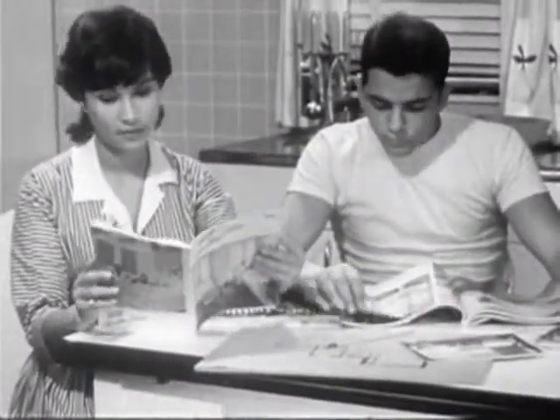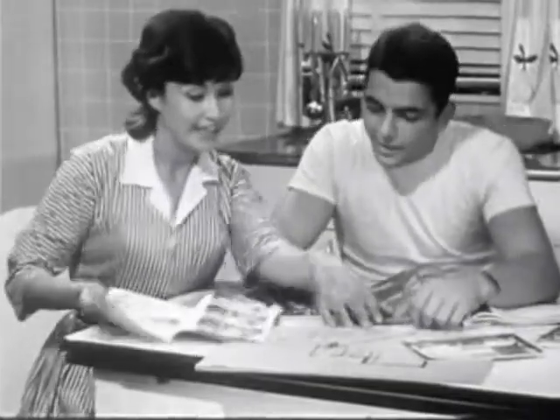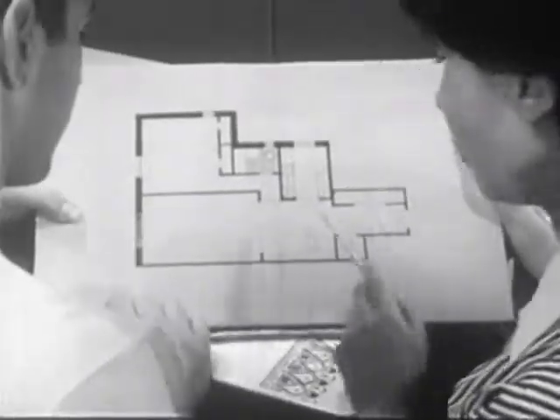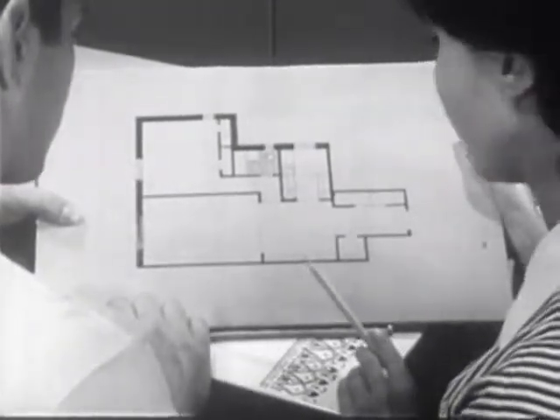Jill knew that planning was essential if she was going to make every penny count, so she and Jack spent many hours searching for information, studying the ideas other people had developed. The plan was simple: a room divider here, making this area cozy for conversation, music, TV.